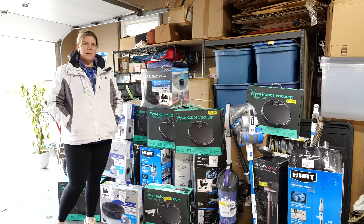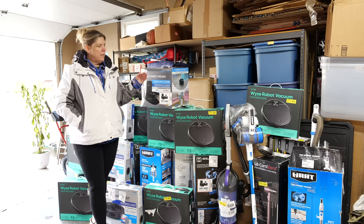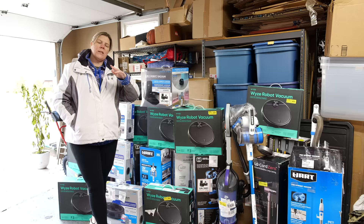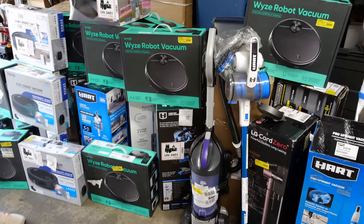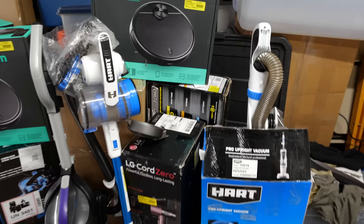You guys will see behind me a brand new pallet that we purchased. We went out to a local liquidation source here in the Indianapolis area and picked up this pallet. You probably saw in a previous video us loading it into the car — we were going to do it from the back end of my car, but something came up and I had to unload it. So now we're doing it from the garage. Behind me I have all of these various vacuum cleaners, scrubbers, and many of them as we were going through loading this, we found that many of them say they've been returned by the customer or by the warehouse, and a lot of them appear to be factory sealed.